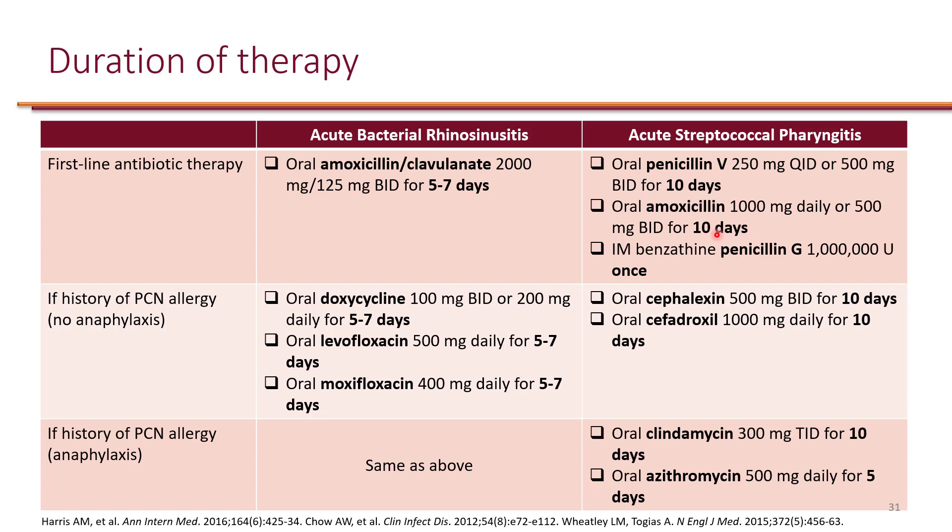If you really want to give one dose and be done with it, you can use an intramuscular injection of penicillin G at 1,000,000 units. This is obviously painful, so many patients might not want to do this, and it is more realistic for people who have adherence issues.